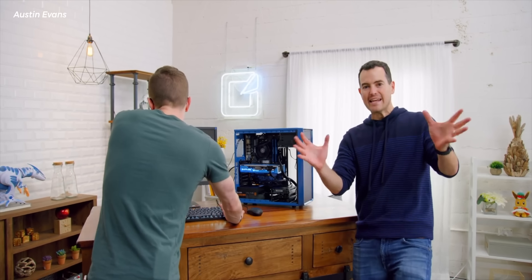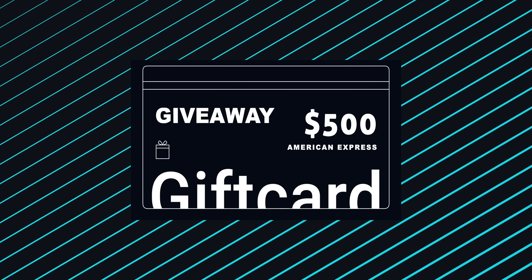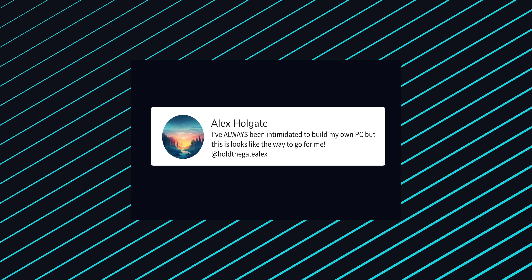Before I get to what this is and what it can do, I'm doing this in a lot of videos because I'm just humbled by the fact that I've been able to do this for so long — a way to say thank you for watching the videos, thank you for the support, and thank you to NZXT for sponsoring. We're going to give away a $500 American Express gift card to anybody in the world. Just leave a comment below about what you would do with your own custom computer and leave your social handle in the comment. We'll let it run for two weeks and pick a winner at random — all the information on how to enter will be in the description.